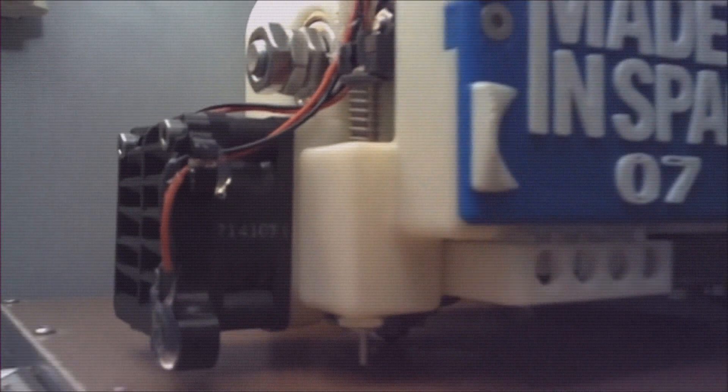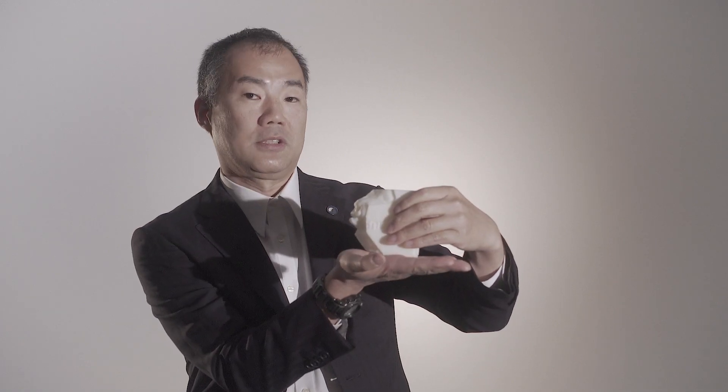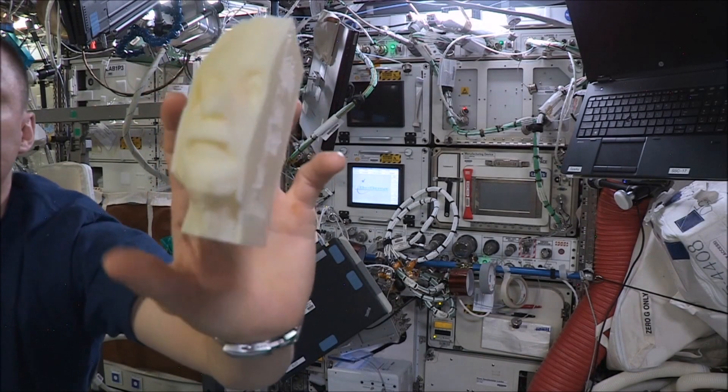We're using this 3D printer for quite some time, but it's still a learning process. For instance, this is the prototype. We print like this, layer up, because this is a very complicated shape. Somehow it didn't work in space this time, and we ended up finally like this. So this space book definitely contributed to the advancement of the technology.